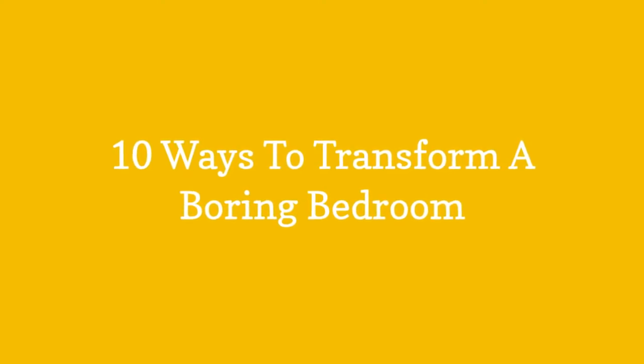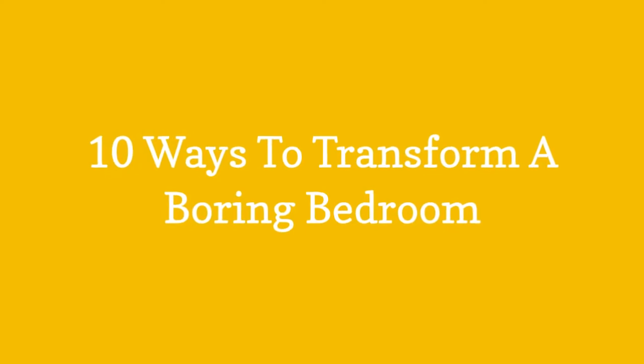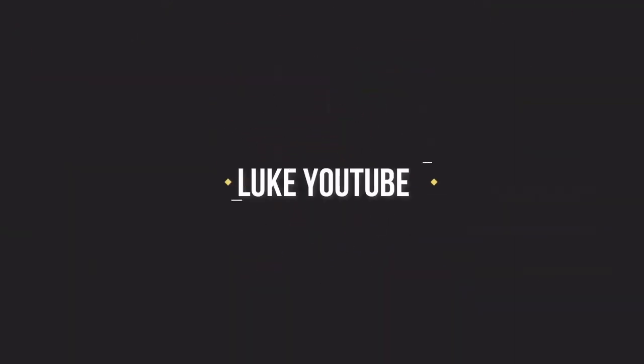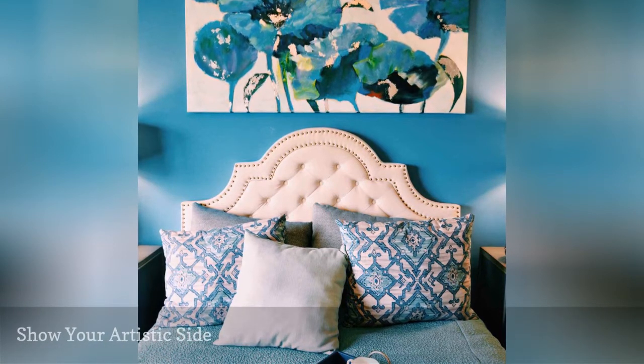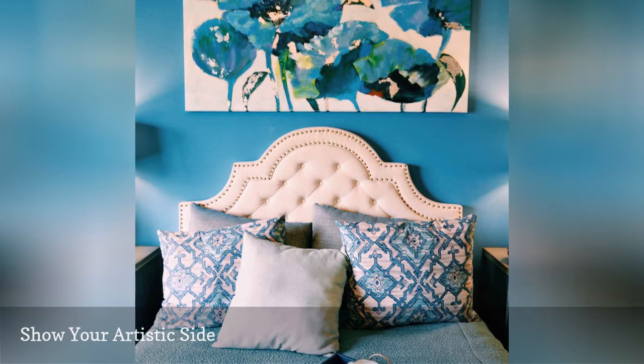10 ways to transform a boring bedroom. Are your walls empty stretches of white? Although few people forget to hang artwork in the living room, its decorating impact is often overlooked when it comes to the bedroom.